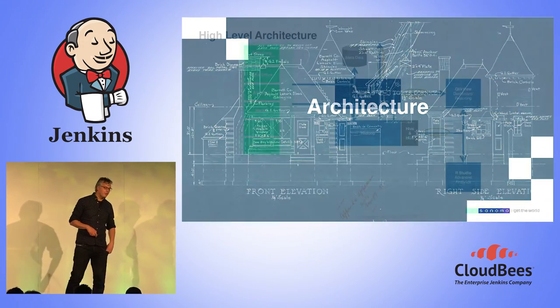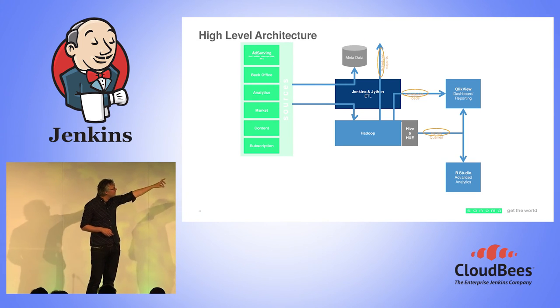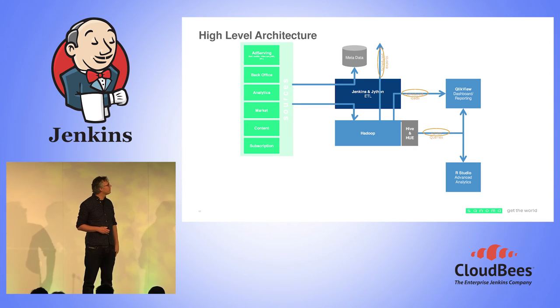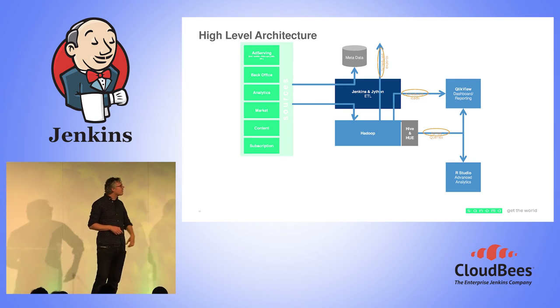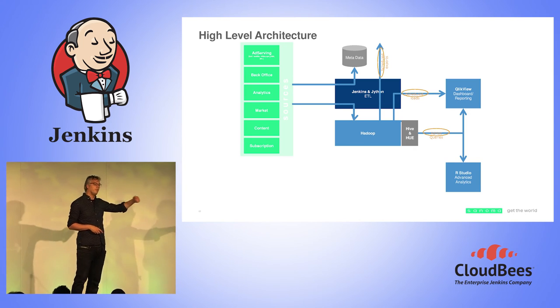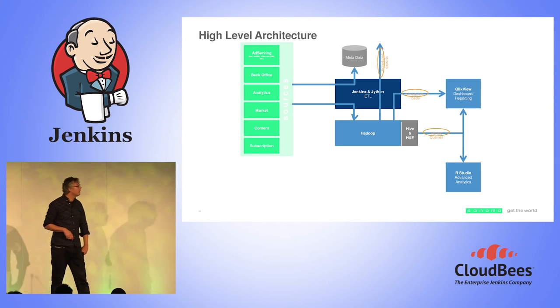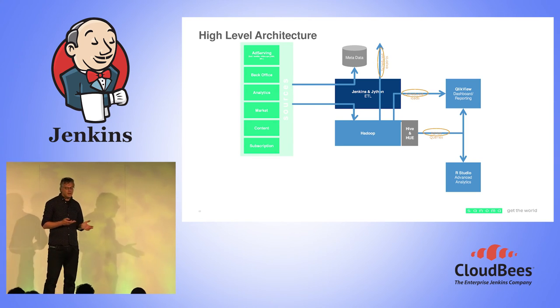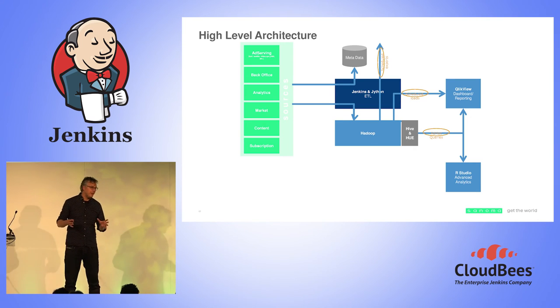From an architectural point of view: we have the sources, Jenkins and Hadoop — data goes on to Hadoop, there are scheduled exports going to other systems, scheduled loads going to ClickView, and Hive and Hue for ad hoc queries, with a possibility to move data to either ClickView or RStudio. This is working really great for batch jobs — stuff that comes in every hour or every day.